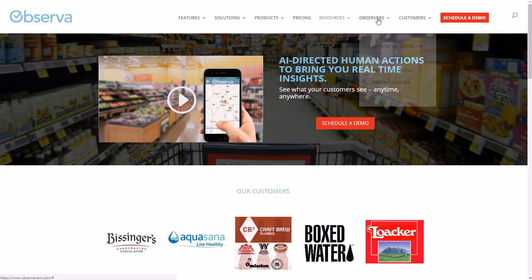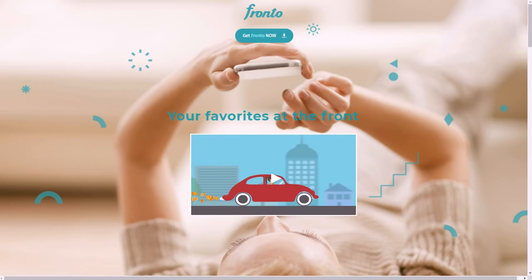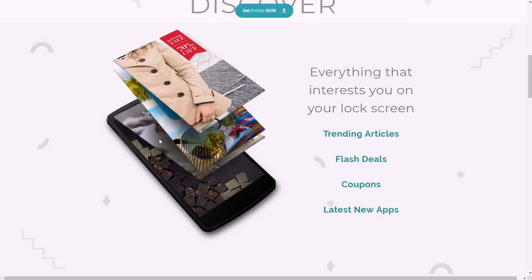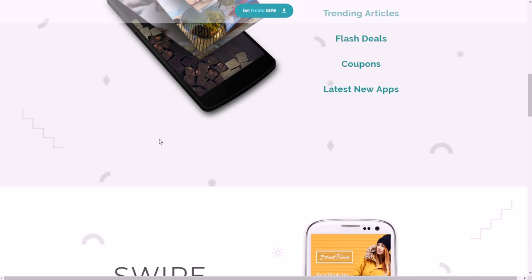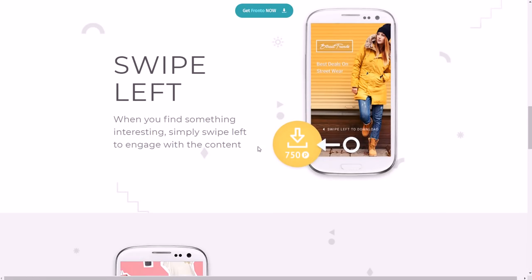Another one is Fronto at fronto.co — available only for Android devices. They typically pay you in real time, meaning same day when you cash out. It's very similar to Slide Joy.